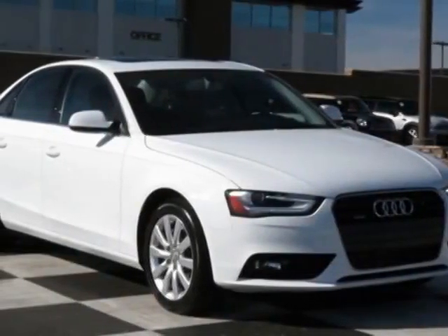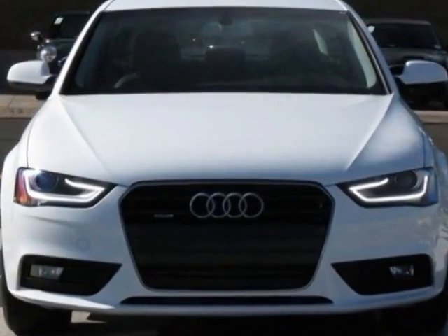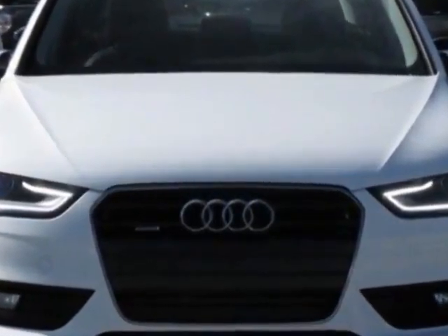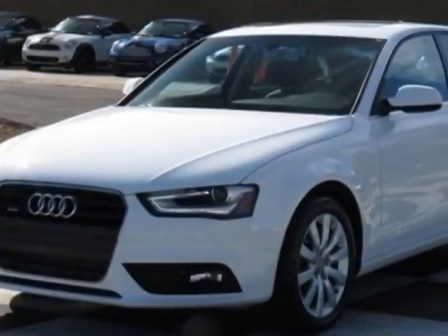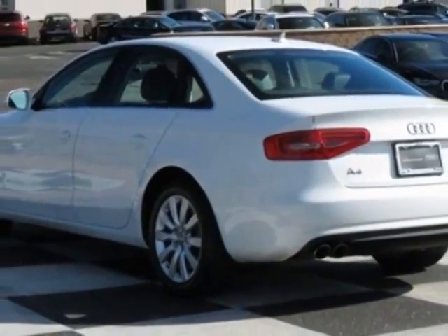Check out this certified pre-owned 2013 Audi A4. Carfax has certified this A4 as having one owner. This A4 has just under 11,000 miles. For your protection, this vehicle has a factory warranty.